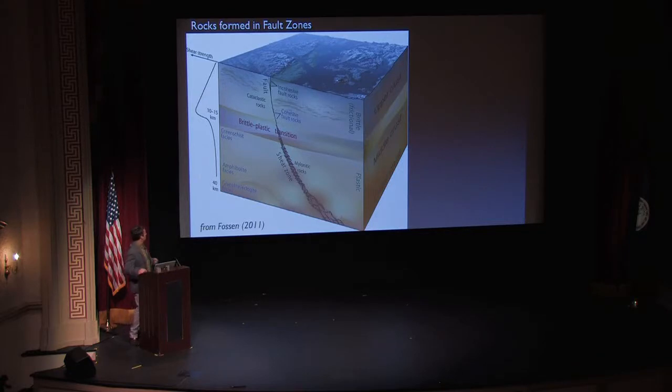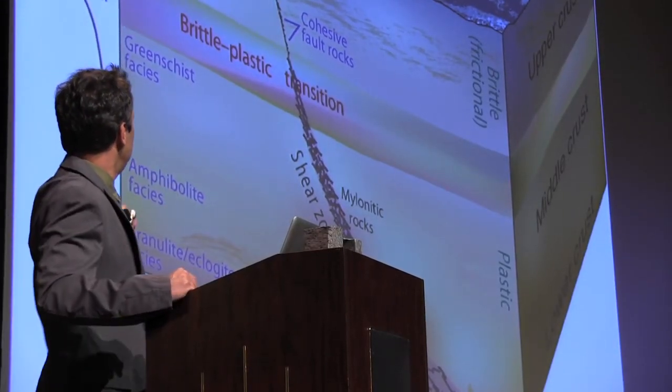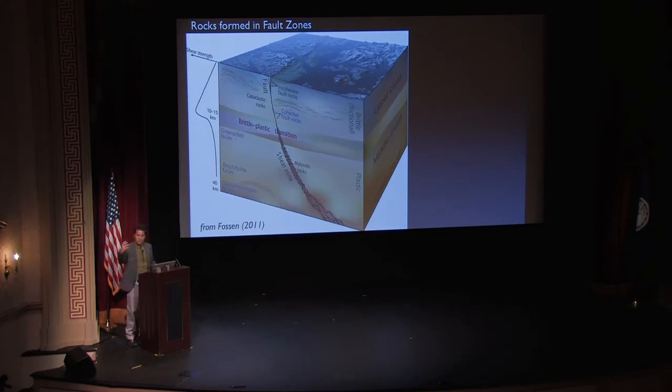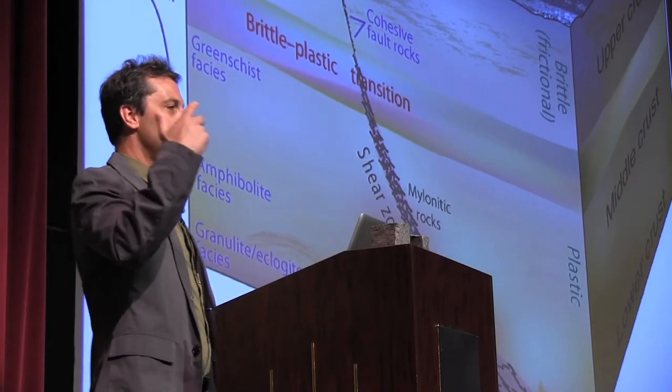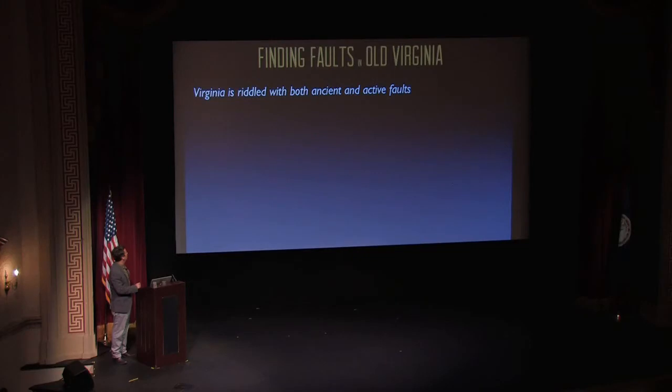This is an image scanned from a structural geology textbook. This is meant to be the Earth's surface, here is a fault, and if you go deep into the Earth's crust, it gets warmer — the Earth's interior is considerably warmer than at the surface. This leads to a whole variety of different kinds of materials that can be produced when faults occur. Virginia is riddled with faults — they are ancient faults, and we can speak to the fact that they are active faults as well.